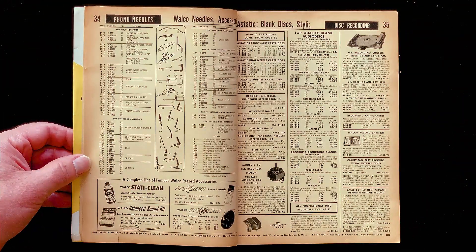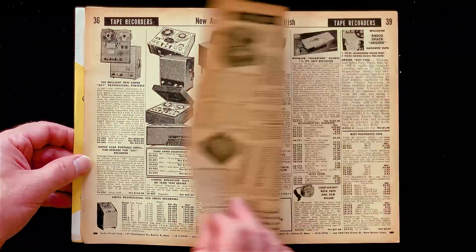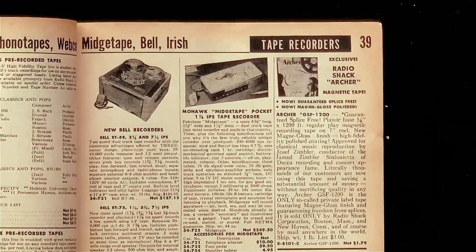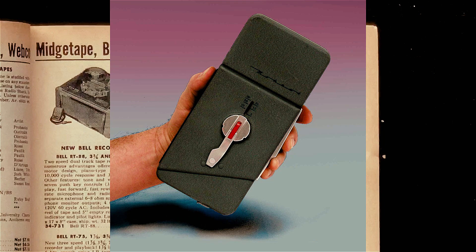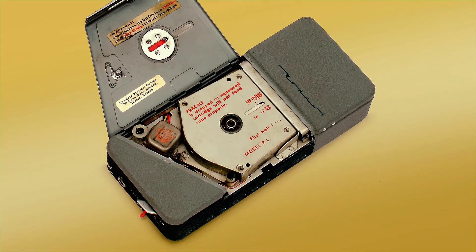Here are some more fancy pickups, or cartridges, and needles, or styluses. Tape recorders. Ampex — stereo, it says. This is the first, I think, I've seen the word stereo in this catalog. And here's the Mohawk midge tape. I have one of those. It uses a strange tape cartridge of Mohawk's own design.